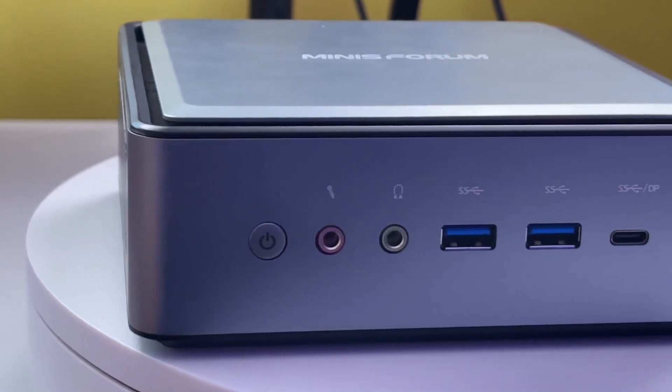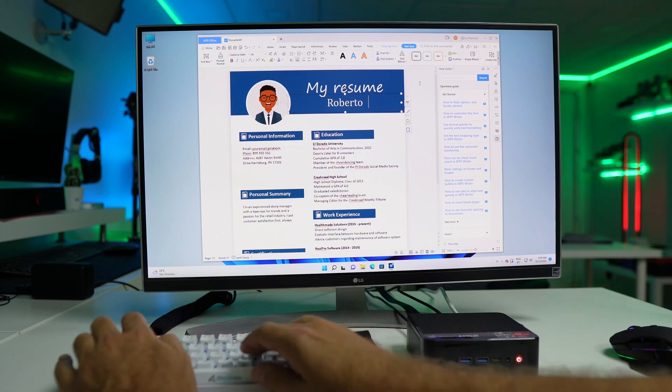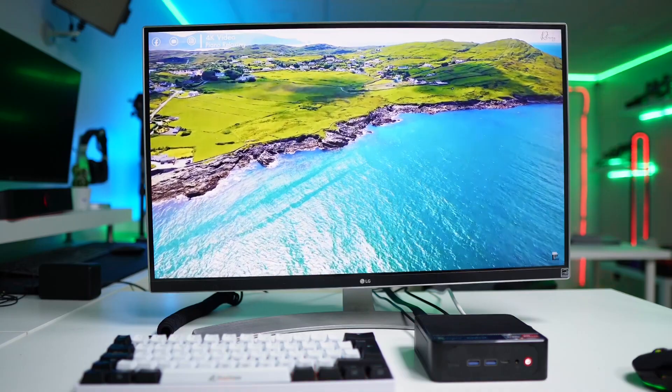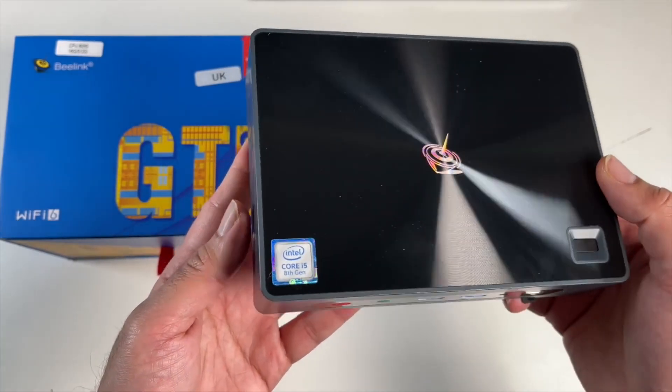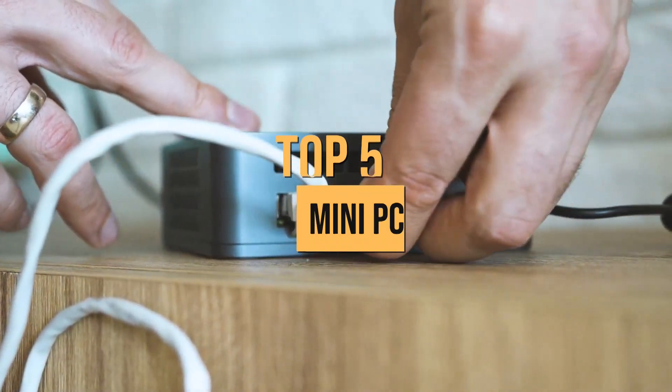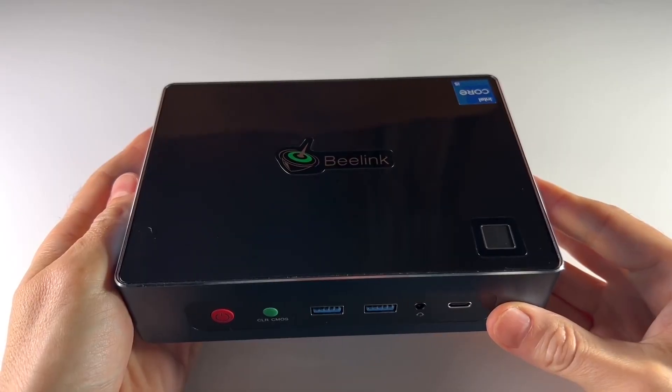Mini PCs are exploding in popularity, packing the power of full-size desktops into compact and portable sizes. But with so many options out there, it's hard to pick the right model. In today's video, we'll be going over the top 5 mini PCs that offer the right mix of performance, features, and value.